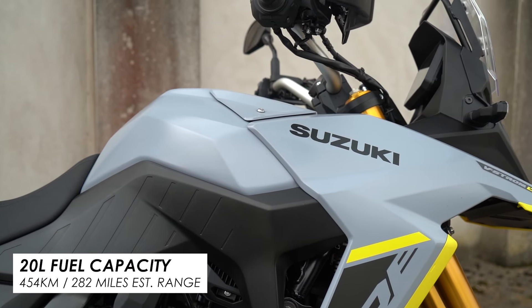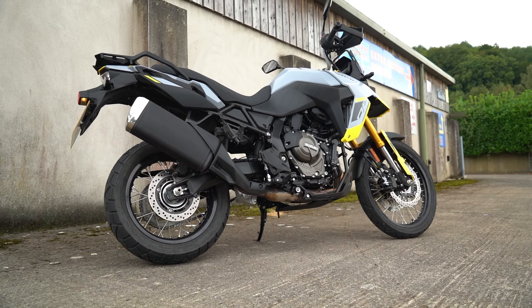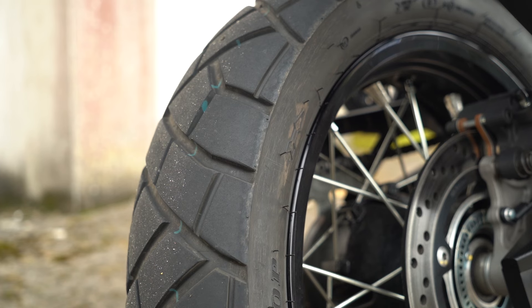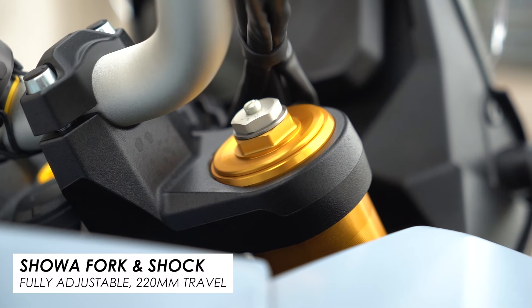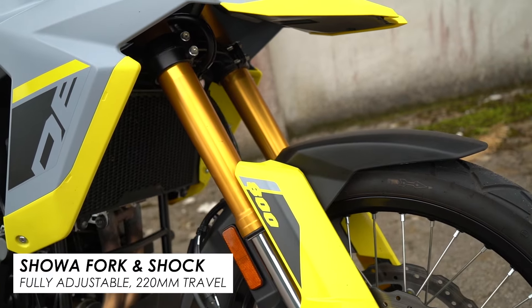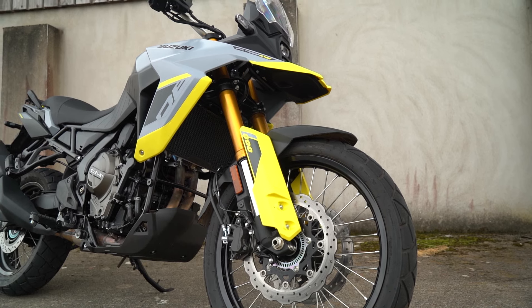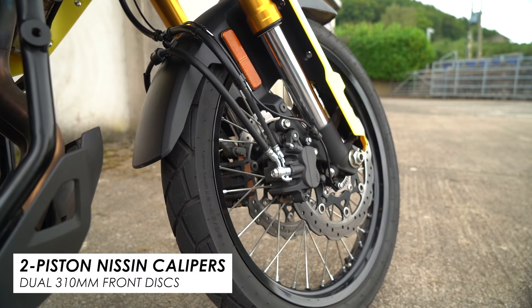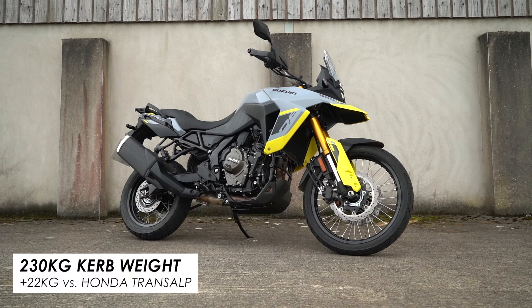As for the handling, there are always going to be some limitations on a fairly tall bike with a big 21-inch front that's weighted slightly more towards off-road riding than some of the other middleweight adventure bikes on the market. But within these boundaries, the V-Strom 800 DE does feel pretty nice through turns. You've got good quality suspension from Showa which feels quite controlled, and it's especially impressive given the 220mm of travel at both ends. As for braking, the hardware isn't the most snazzy — a pair of two-piston Nissin calipers up front on 310mm discs — but they cope surprisingly well, especially considering the 230-kilogram curb weight, which is a good 20-ish kilograms above average.